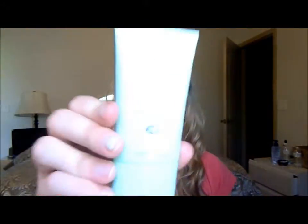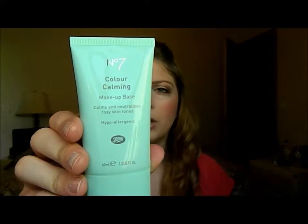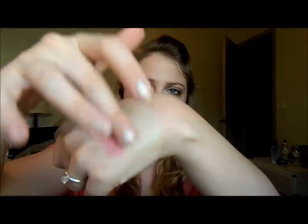Next is my Number Seven Color Calming Makeup Base — the green one. It's supposed to neutralize the red in your skin or whatever. Since I have redness, I bought this a while back. It's just a green primer — looks like that, and you just rub it in, and it's supposed to neutralize the red. I used to use it and then I just stopped. I can't remember if I stopped because I didn't like it or if I stopped just because it was a hassle having to put this on first. But I will definitely let you guys know how it works.